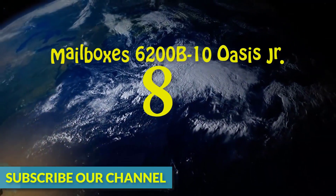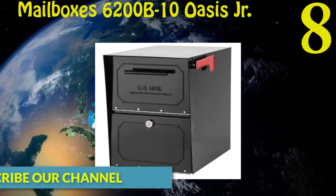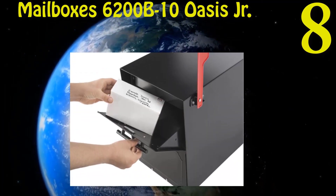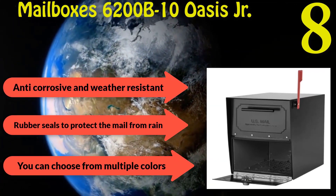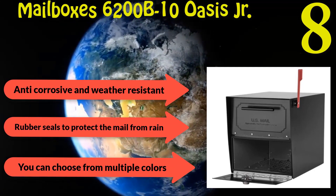Number eight: Architectural Mailboxes 6200-B10 Oasis Jr. Locking Mailbox. Postmaster General approved mailbox. 16 and 18 gauge construction to prevent vandalism. Anti-corrosive and weather-resistant with rubber seals to protect the mail from rain. Available in multiple colors.